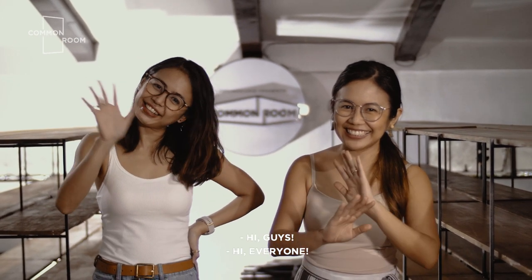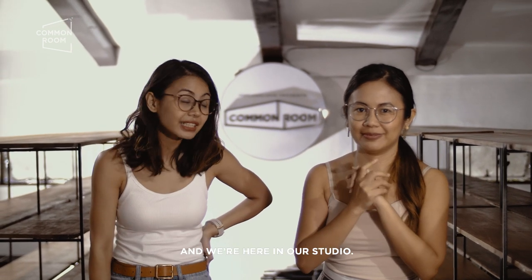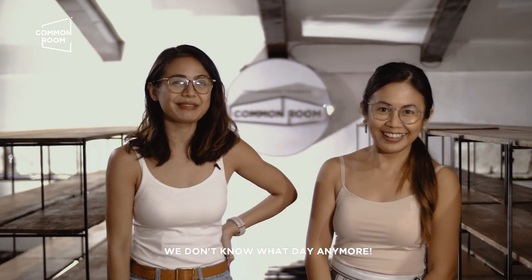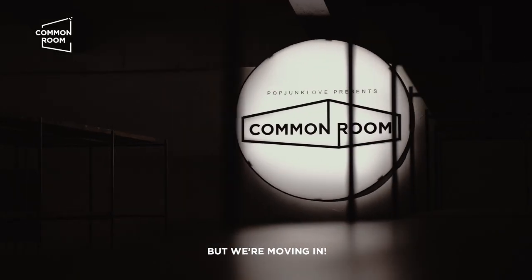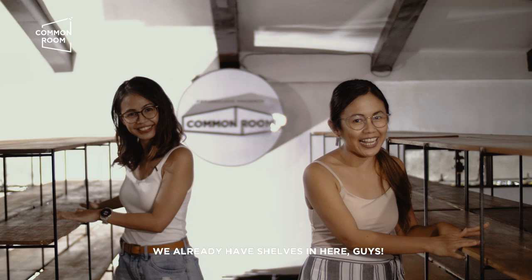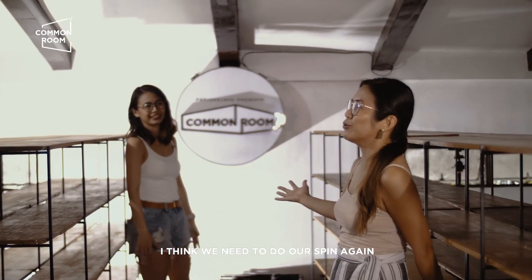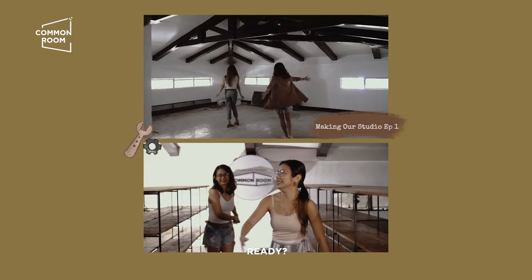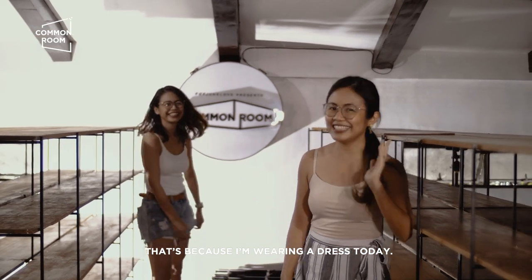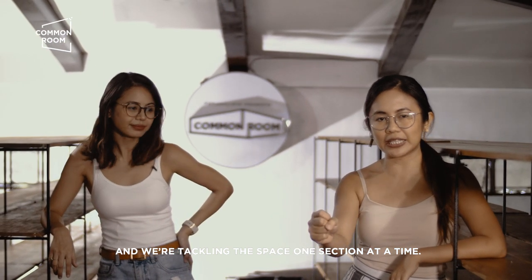Hi guys! I'm Rama of Common Room and we're here in our studio, day 3. I don't know what day it is, but we're moving in! My shelves are already here. We've moved in and we're tackling the space one section at a time.